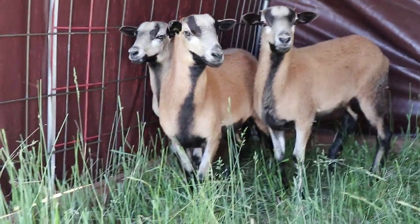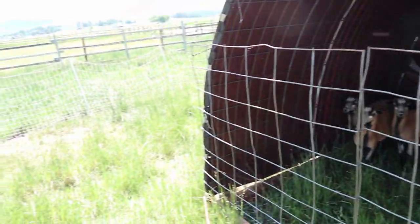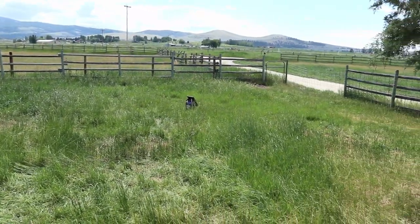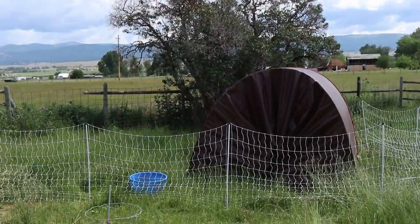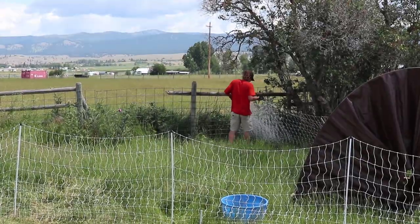Right now Luke's out in the backyard moving our sheep. We have them in electric netting, and they have a little hoop house shelter that Luke built for them. We move them every now and then — once the grass is getting short enough, we're rotating them around that little backyard so they can keep it grazed down.